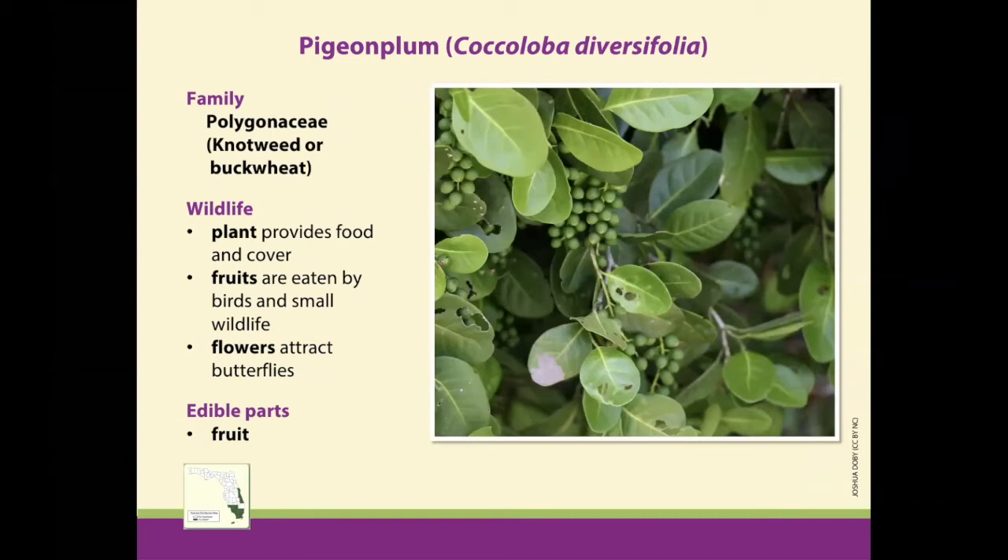Pigeon plum is a central and south Florida plant. It does pretty well on the coast of Central Florida, but primarily thrives in South Florida. This one blooms in spring and summer, though it might bloom year-round depending on conditions. It fruits in fall and winter, providing resources for wildlife into the winter months. For us, the fruit is the edible part. It can be tart and astringent, so it's not particularly good eaten raw, but it's great made into a jelly. You can also dehydrate it and then rehydrate it for cooking, which helps lessen the astringency.